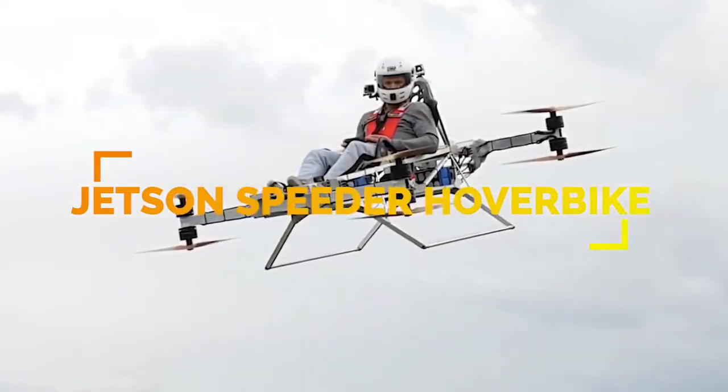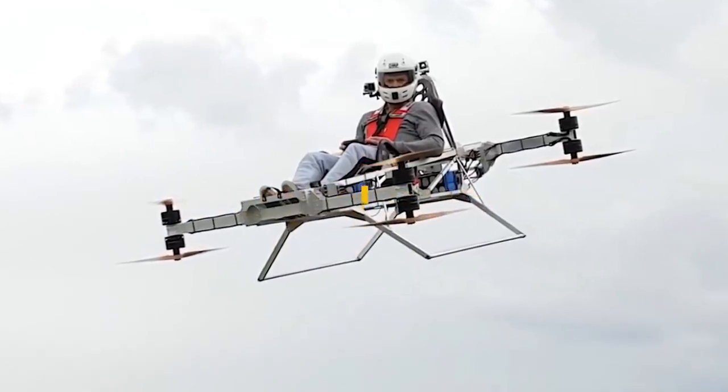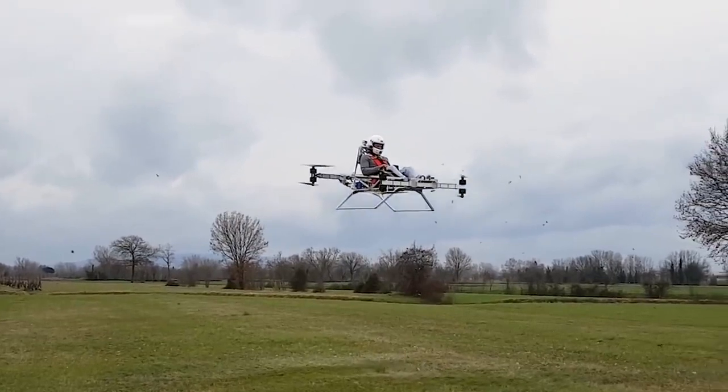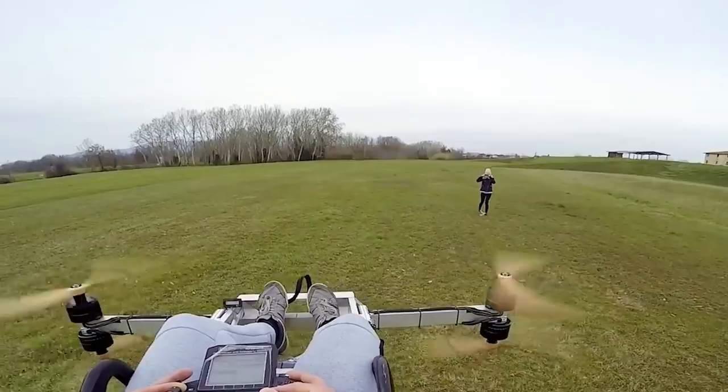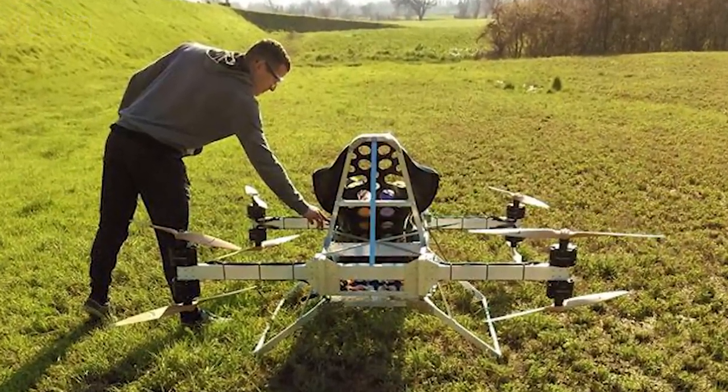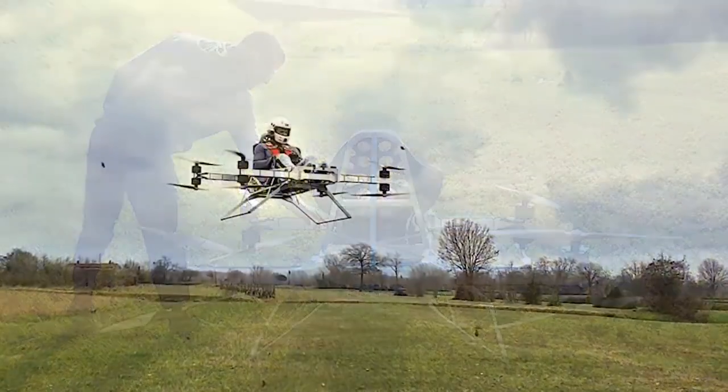Created by Polish aerospace company Jetson Aero, the Jetson Speeder prototype is a single-seat EVTOL capable of carrying a person that weighs up to 220 pounds. Jetson Aero spent a lot of time testing, building, and programming the prototype from scratch.